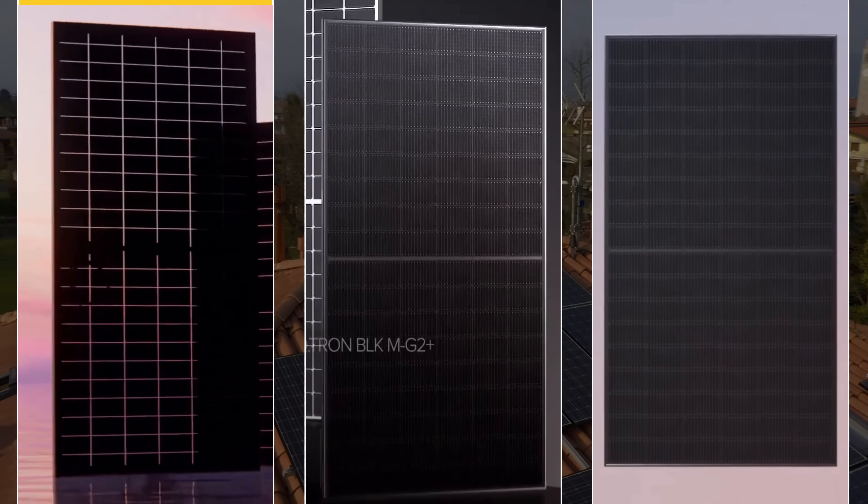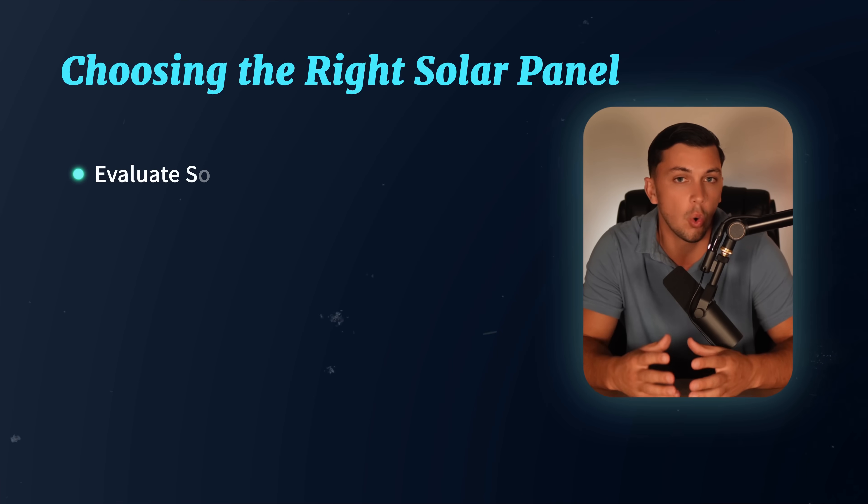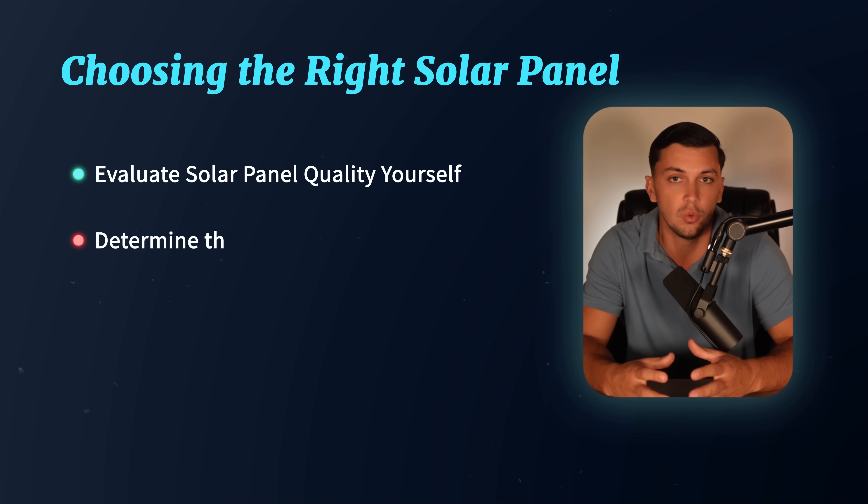Picking the right solar panel for your home from the very beginning is so important. If you follow along for the next 10 minutes, you'll learn how to evaluate the quality of a solar panel yourself and determine which one might be the best fit for your project. Make sure you stick around until the end, because I'll be covering a massive overarching issue affecting all residential solar customers in 2025 — something almost nobody is talking about — and how you can protect yourself from it.